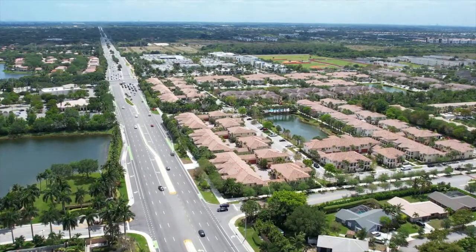This home is also located in a prime location with schools all around, shopping centers, and easy access to the highway.